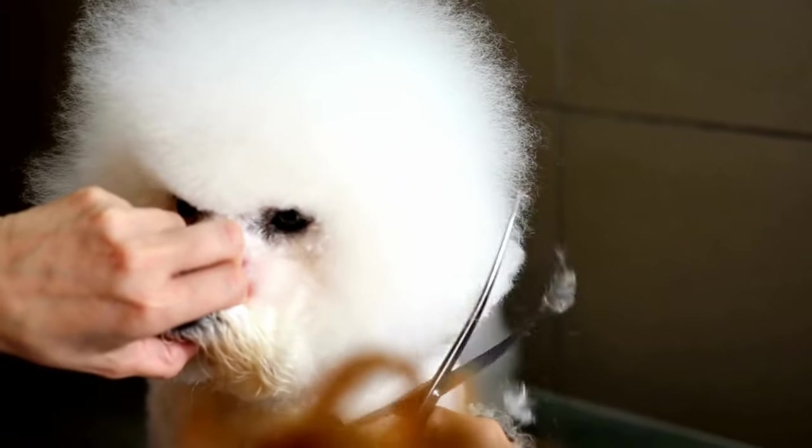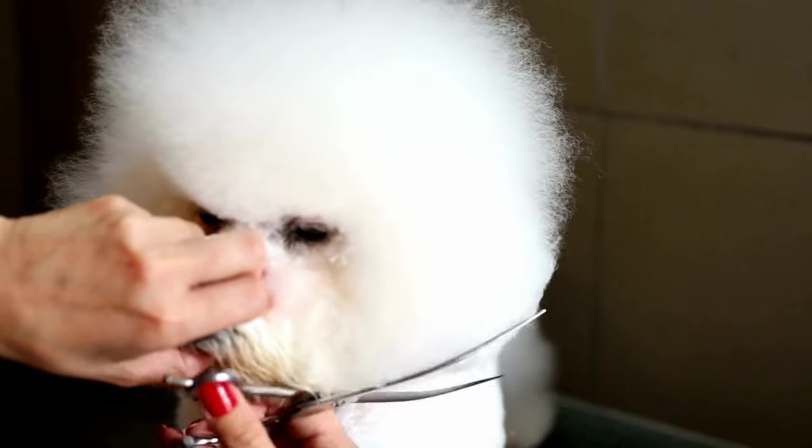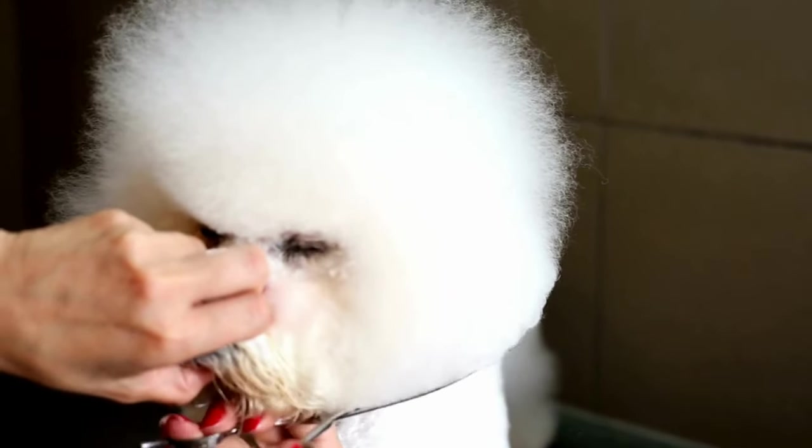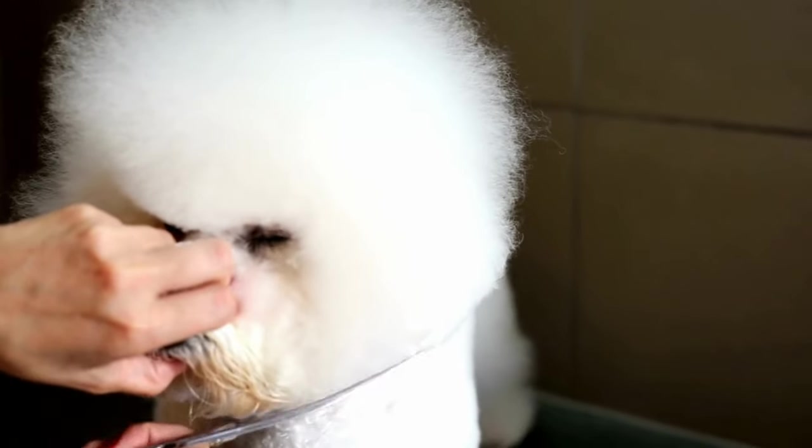Anyone who's owned a breed that sheds a lot can testify about how much easier it would be not to have to have a lint roller on the ready in every room. The low shedding levels of the Bichon are absolutely a pro.